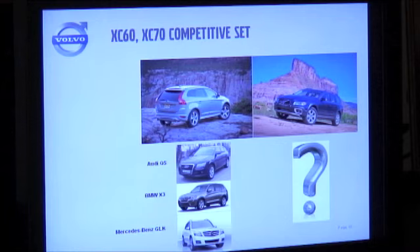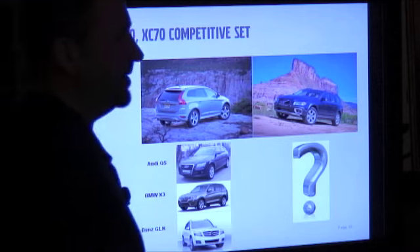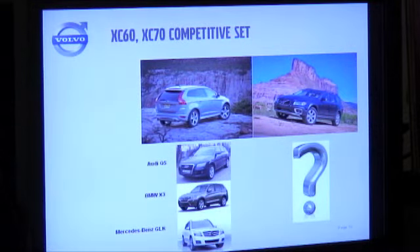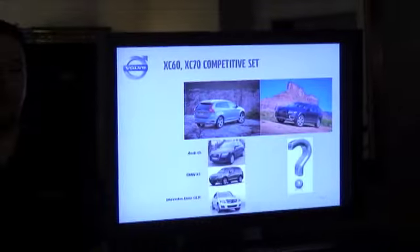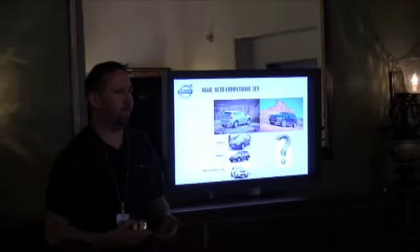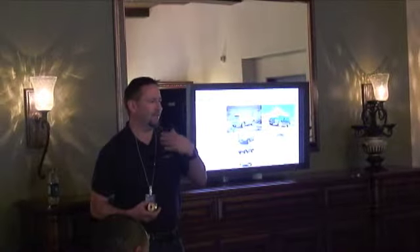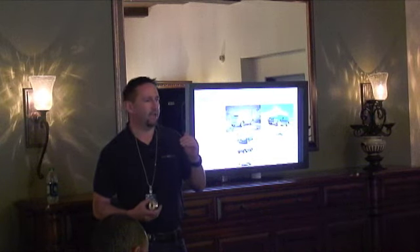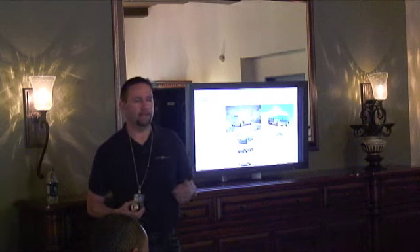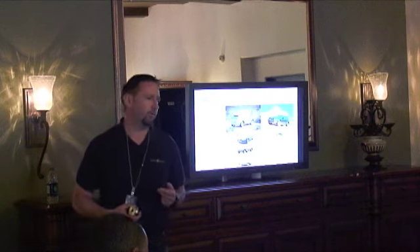However, the XC70 is in a unique segment. I make the argument that it's really on its own — the XC70 segment. There are other all-wheel drive wagons out there, other manufacturers that may dip into the all-wheel drive market a little bit. But really, Volvo is the one that takes that luxury crossover wagon and gives it genuine off-road capability rather than just being a true on-road car.